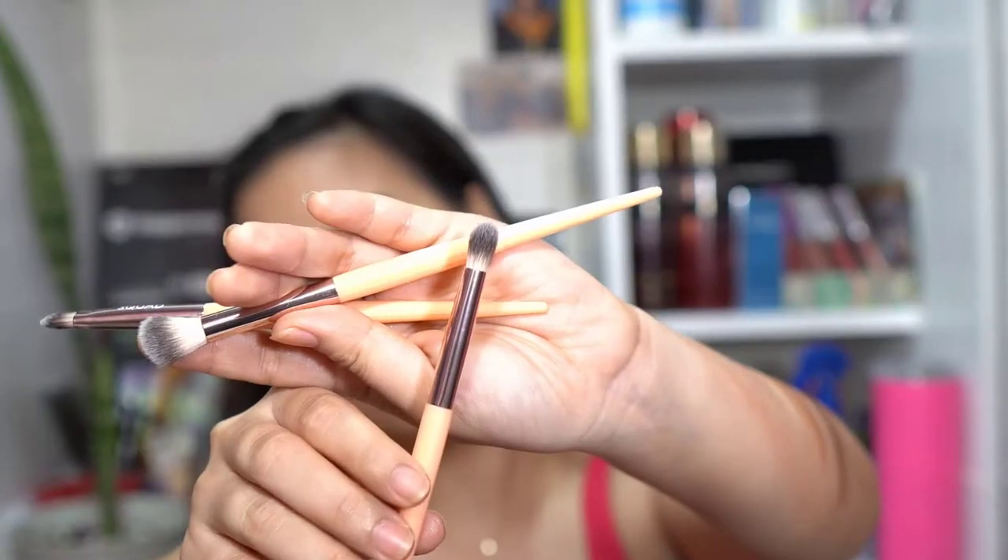Squad Cosmetics also sent free eyeshadow brushes: a blending brush, a buffer/concealer brush for packing eyeshadow, and a pencil brush. We're going to try using these brushes alongside my own. I'll use a small brush for the transition color so we can assess the pigment — just experimenting here. I'll choose the lightest color first.